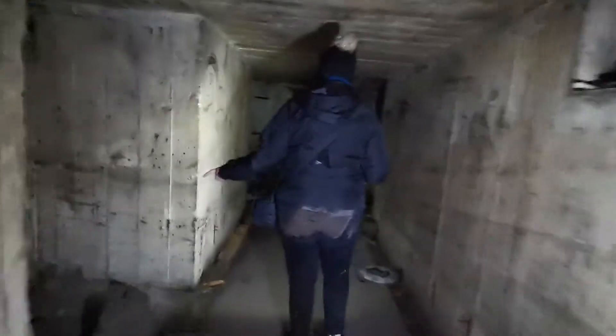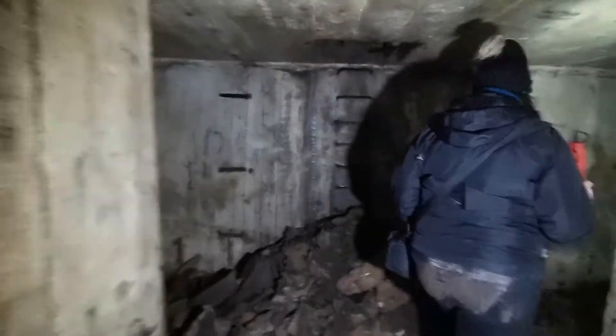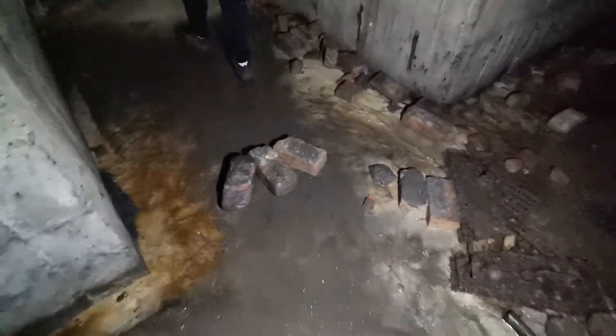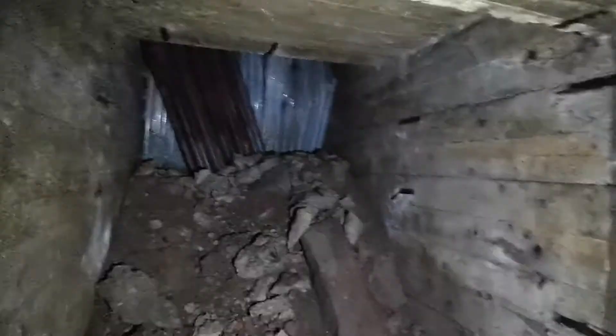This is an absolute labyrinth of tunnels. There's an arrow here — look at that. They thought ahead, planned ahead. That's how you get out of an old air raid shelter.